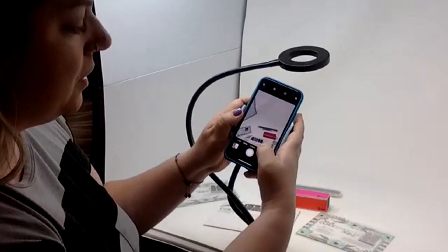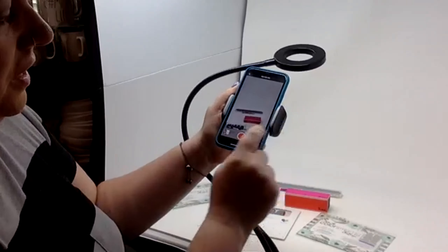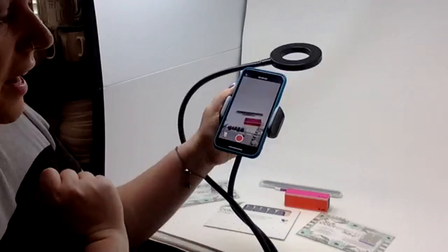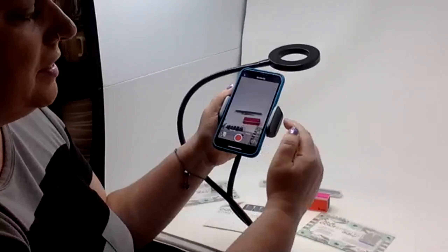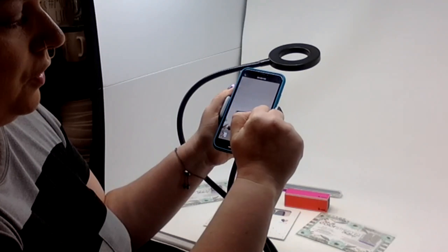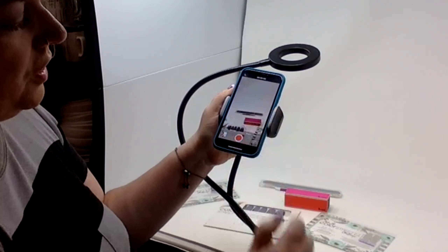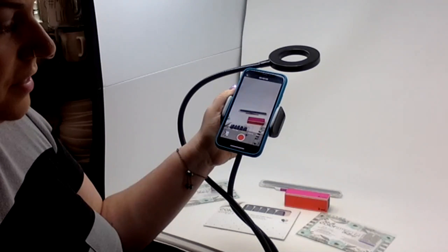If you go to video mode on your phone, it might look bright already. But if you just tap anywhere on screen — this is on an iPhone — there's a little icon that looks like a sun. You can move it up and it will automatically brighten your video. You can do this with photos too, before you even press record. Look how bright and perfect that looks.